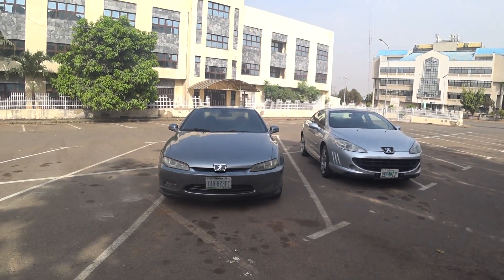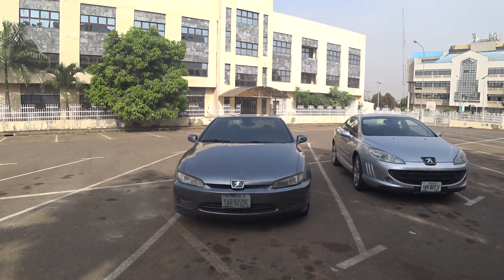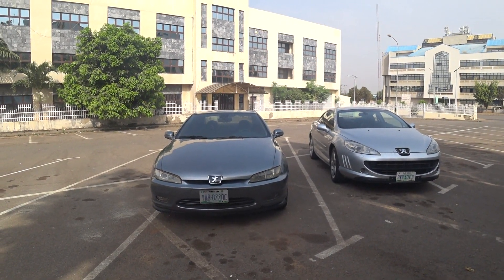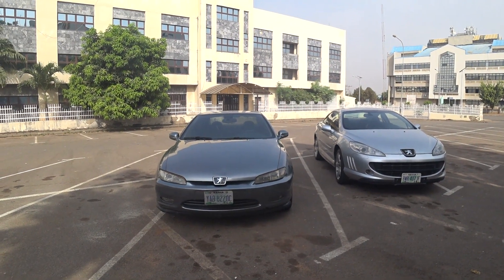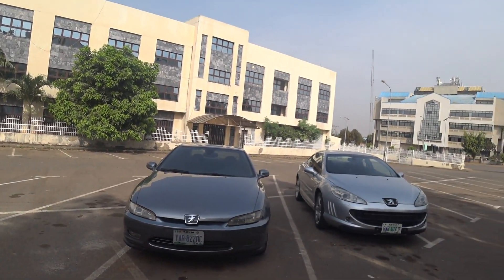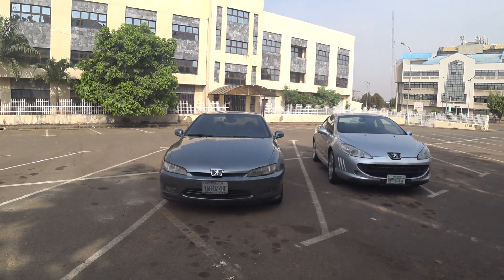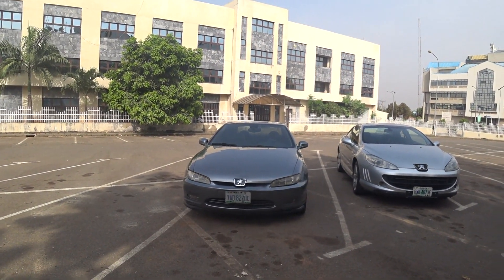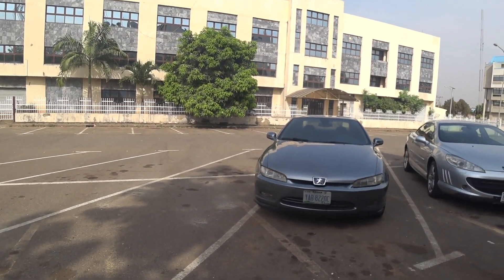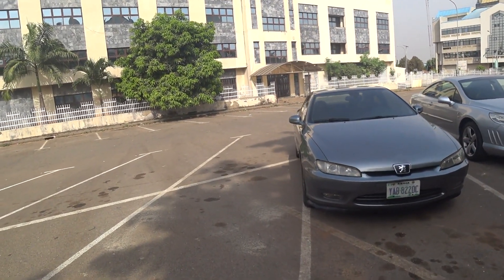Today is the 3rd of March 2024, and I have a big opportunity to review these two cars. Most of you watching my videos already know what model these are — I usually call them the V6 group. These are Peugeot coupes with the V6 engine, and I don't think there's any other cool project Peugeot with a V6 engine — these are the only group that had the V6 engine.